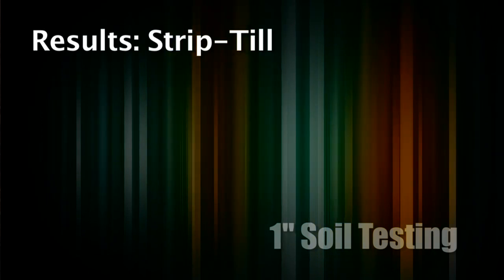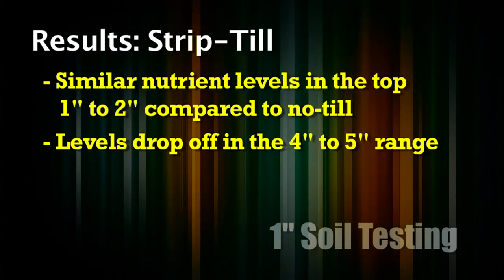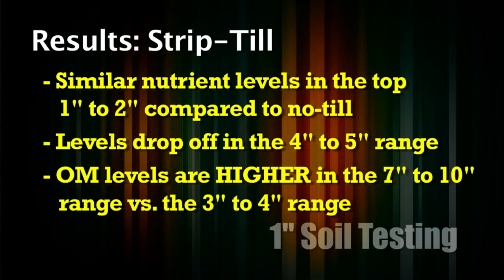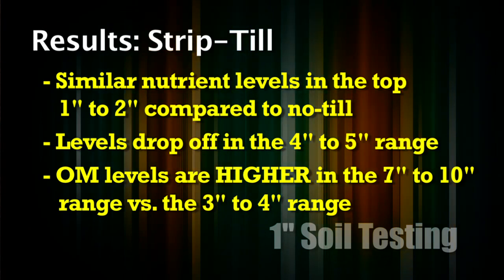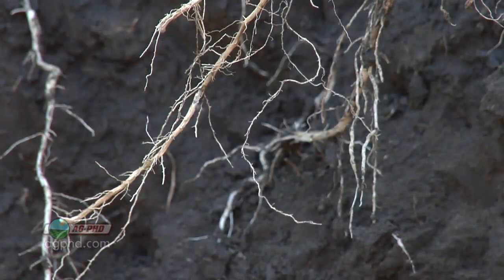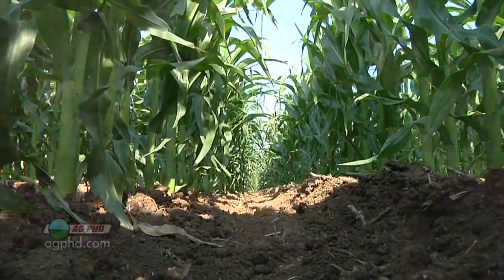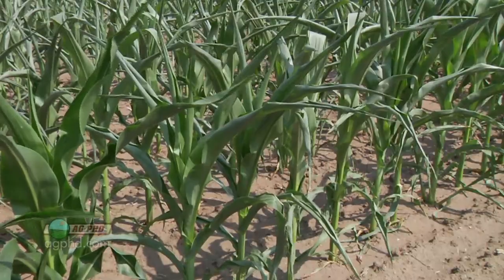Then we get to the strip-till ground — we've got similar nutrient levels to the no-till in the top inch or two, and then it drops off a little like conventional till at four or five inches. But where we've been putting the strip-till band down at seven to ten inches deep, the organic matter levels are higher in that seven-to-ten-inch range than even in the three or four inch range in the strip-till. Why? When we have fertility, we're going to have a proliferation of roots in that zone. Roots grow looking for food and water in the soil, but when they find that fertilizer they really spread out to get all the food they can, creating a big proliferation of roots right through that strip-till fertilizer zone.